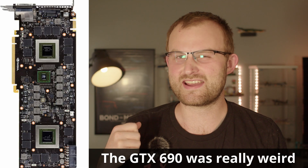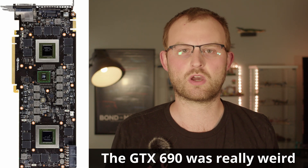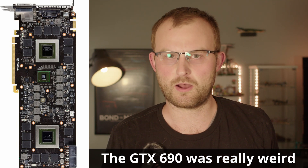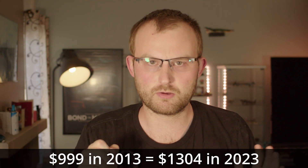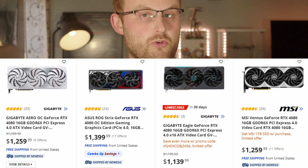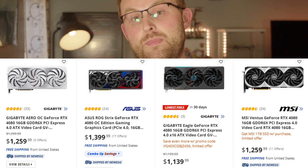Nvidia released the first GTX Titan in 2013. It was essentially the 90-class GPU for the 700 generation, replacing the weird 690 dual GPU card with something less bizarre. It also had an insane MSRP of $1000, which is now the normal price for a high-end card, apparently.